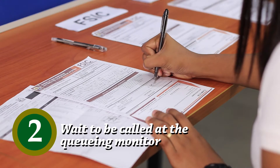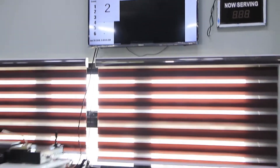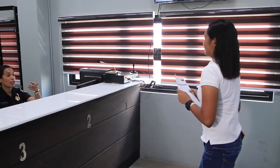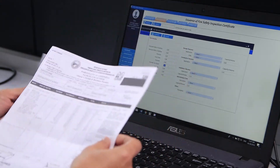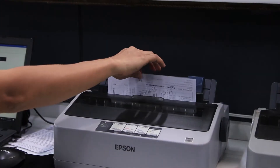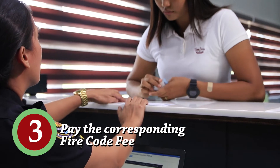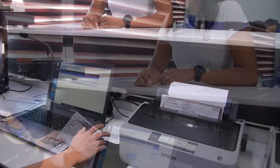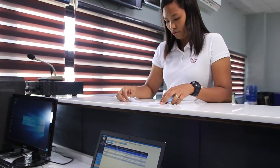Step 2: After filling up the application form, the client waits for his or her number to be called at the queuing monitor. When called, the client then proceeds to the right counter to receive his or her transaction. At the counter, the client presents the application form and the attached documents to the customer relations officer. The application will then be processed. The CRO gives the client an order of payment slip for the fire code fee. An official receipt will be issued upon payment. A claims stub will also be given, and the requested document will be ready for pickup in three days.